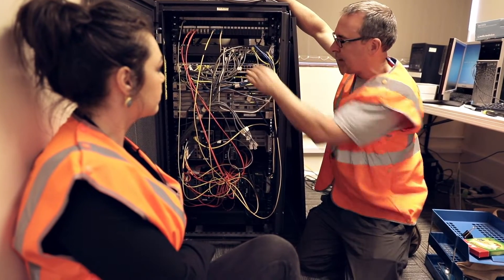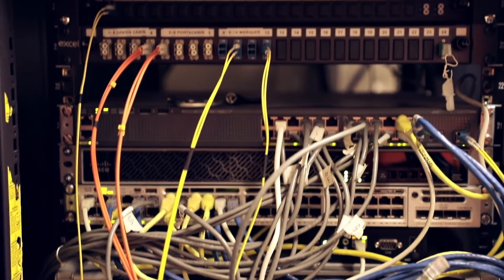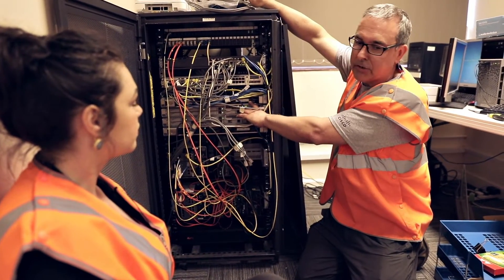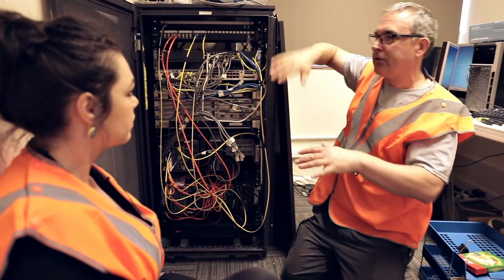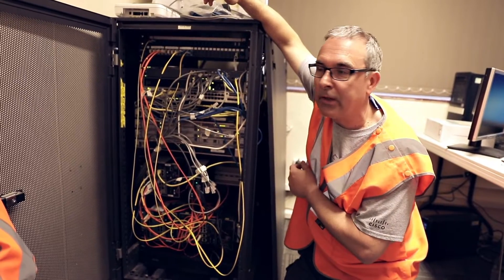Above that we've got a mini data center switch which is basically connected to all the applications that we need at the head end. At the head end we've got a wireless LAN controller here in the rack that's actually controlling the radios on the train in flex mode. So the APs on the train that the passengers connect to are connected to that. But everything traverses over the fluid mesh high speed connectivity to make the whole of Swift work correctly.